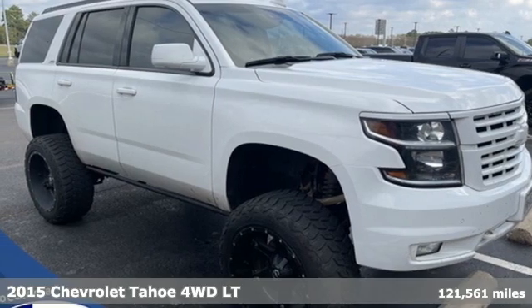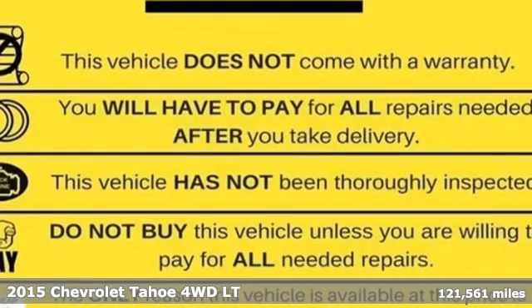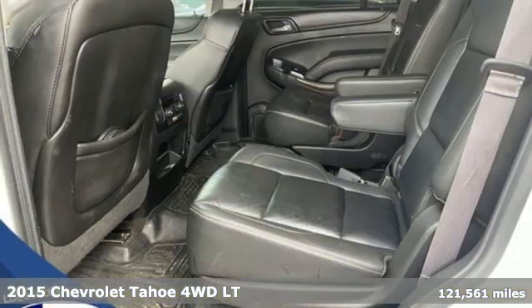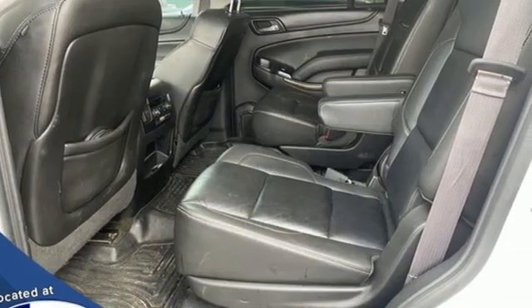It's a 2015 Chevrolet Tahoe, providing you with a bounty of big-time capability. It's quite simply the do-it-all full-size SUV that accomplishes everything.